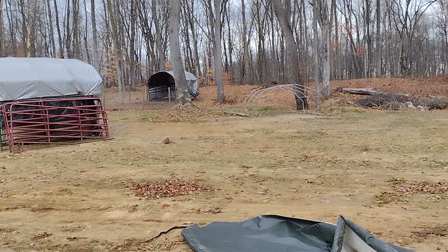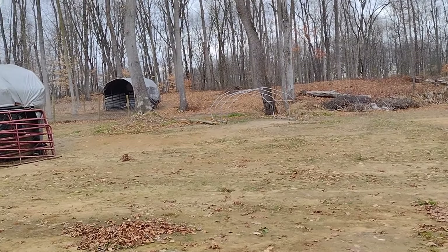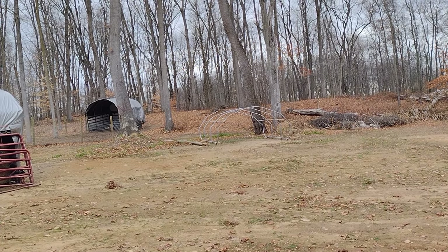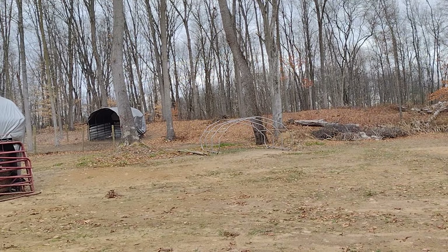So the other one — my husband's gonna put a clamp on it and we're gonna use it for our meat bird hutch, which I think would be perfect for what we are wanting to do with them. Brilliant.